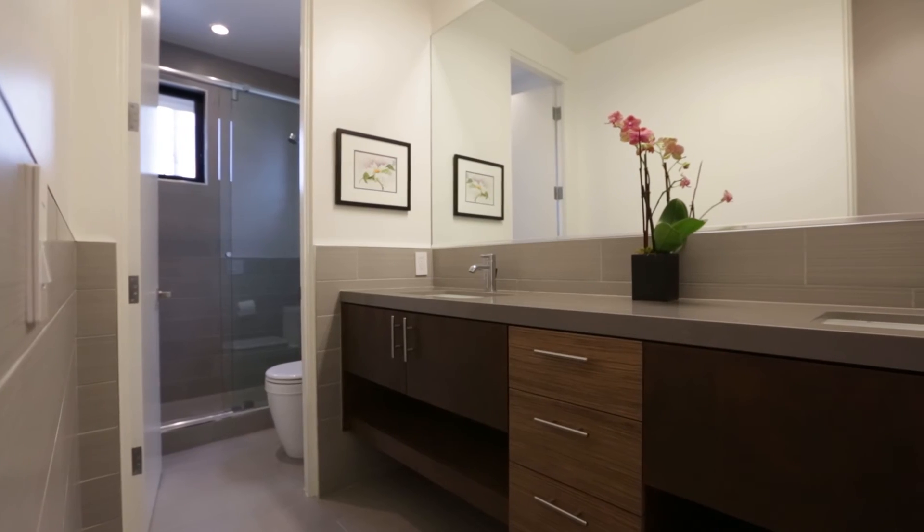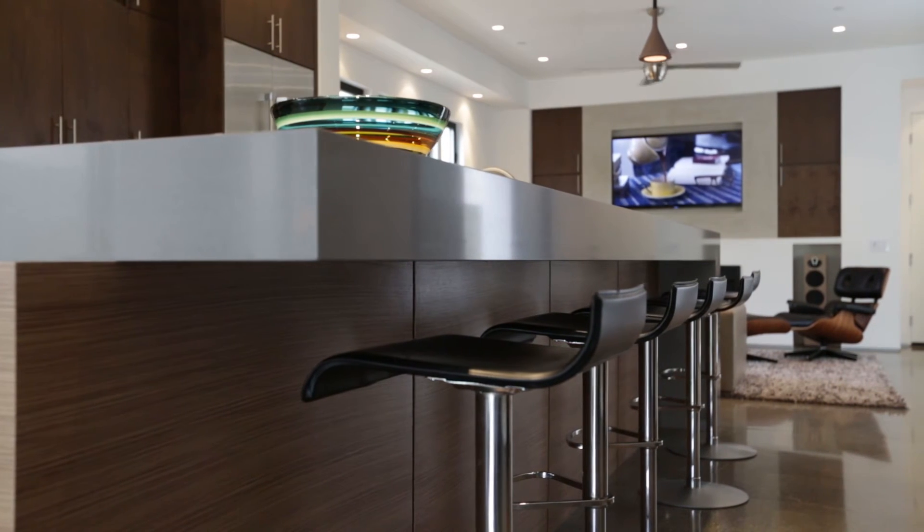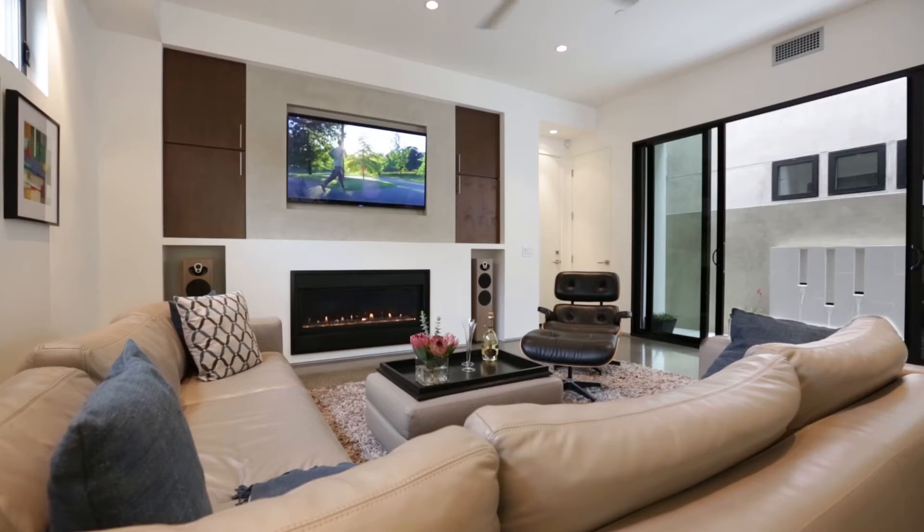Maple cabinets, Sonance speakers, California closets, 4-inch LED flush lighting, and a water filtration system round out this exceptional home.